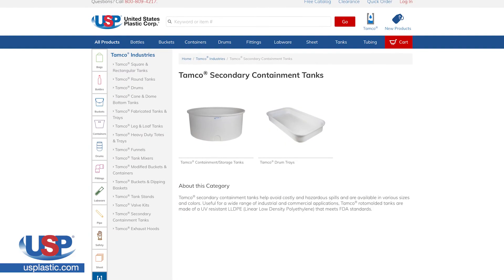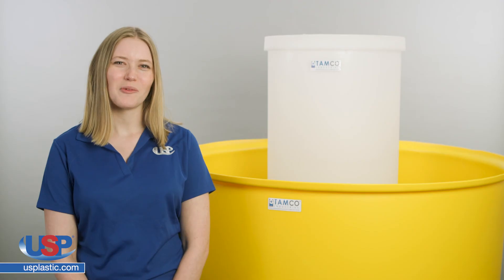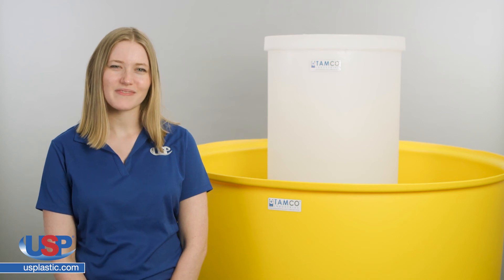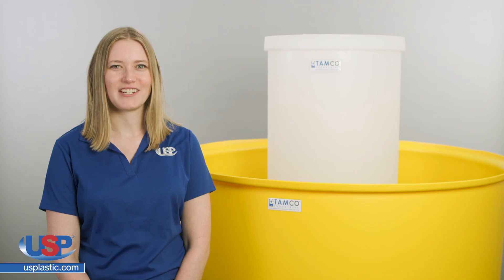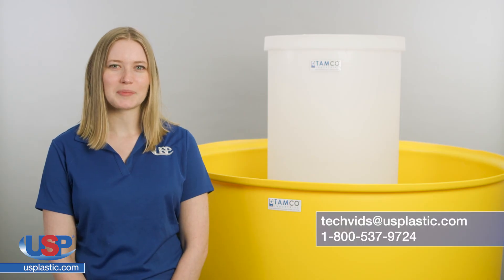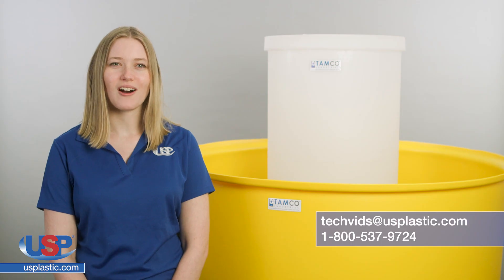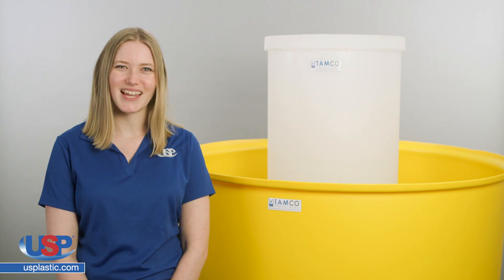Check out our selection of TAMCO secondary containment tanks at usplastic.com. Thanks for watching another one of our videos. If you have a question you would like us to answer, or maybe you have an idea for our next video, send us an email at techfans@usplastic.com or give us a call at 1-800-537-9724. We'll see you next time.